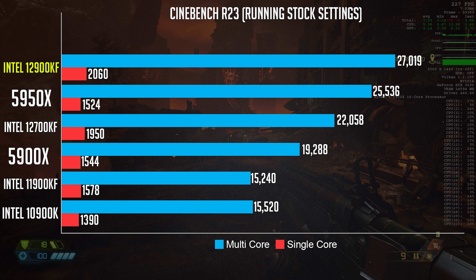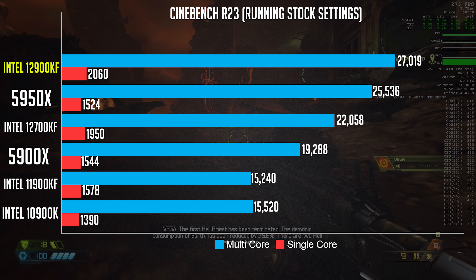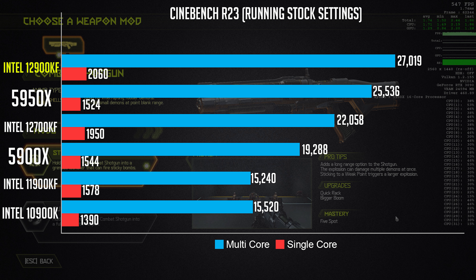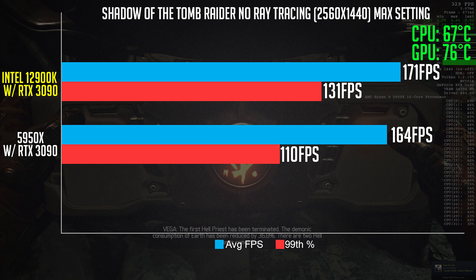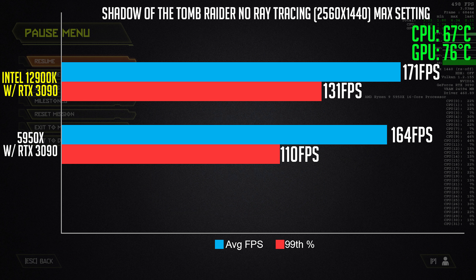Benchmarking the CPU with the MSI cooler shows better results compared to last week's build. When all cores are at 100%, it will thermal throttle to 4.8 GHz — but if you're gaming, this won't matter because what matters most is single-core performance, and games will never use 100% of your CPU. I've added temperatures of both CPU and GPU at their max while benchmarking.